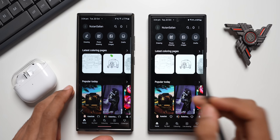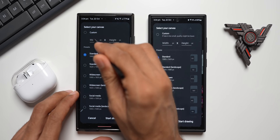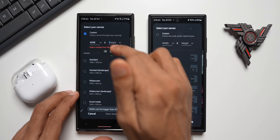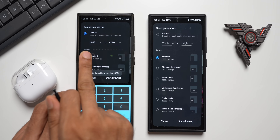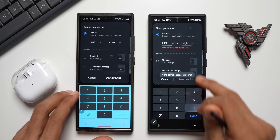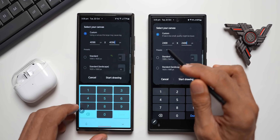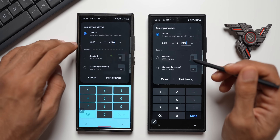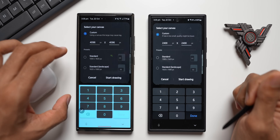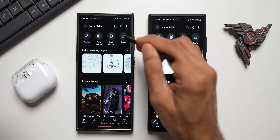Let me show the new changes. Tapping on Drawings, you can see the canvas size has been increased. On the older version, the maximum custom width and height was 1496 by 1496, whereas after the update the maximum canvas size is 4096 by 4096 — a significant increase. That's one key change.